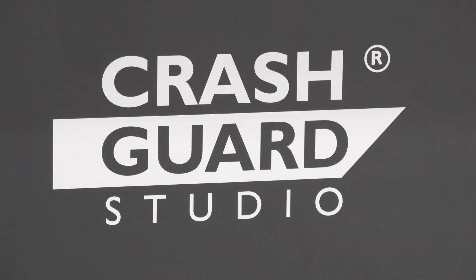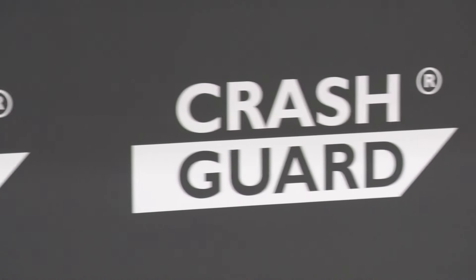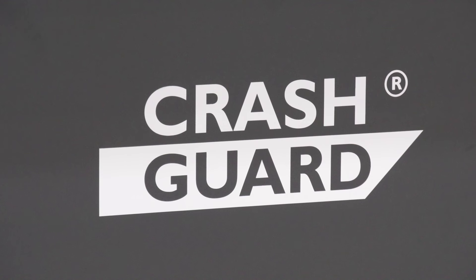So we start with Crash Guard Studio and Crash Guard — software packages that sit on the machine and on a PC in the office that enable us to program, check, and make sure that we're not going to have any unnecessary collisions when we push the button for the first time. Kind of important already. Correct. And it shortcuts the process.